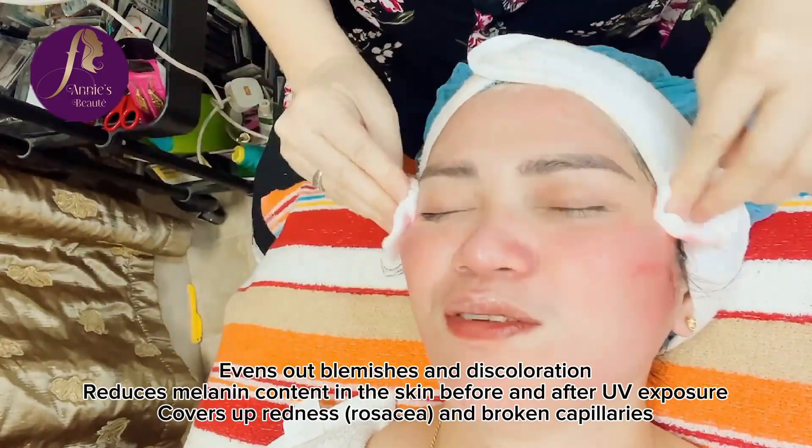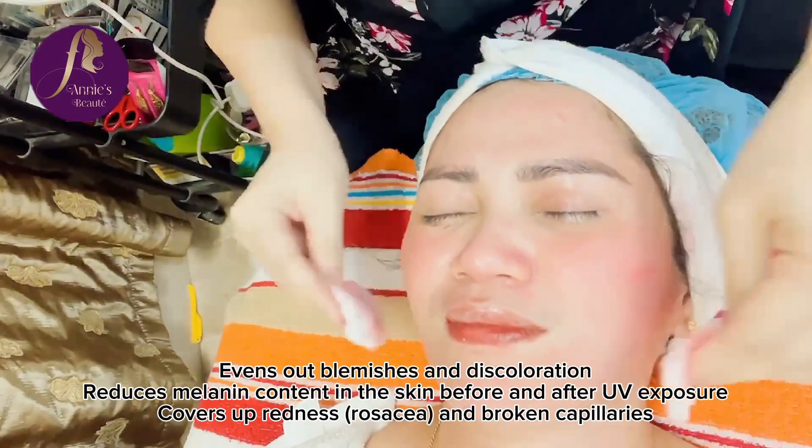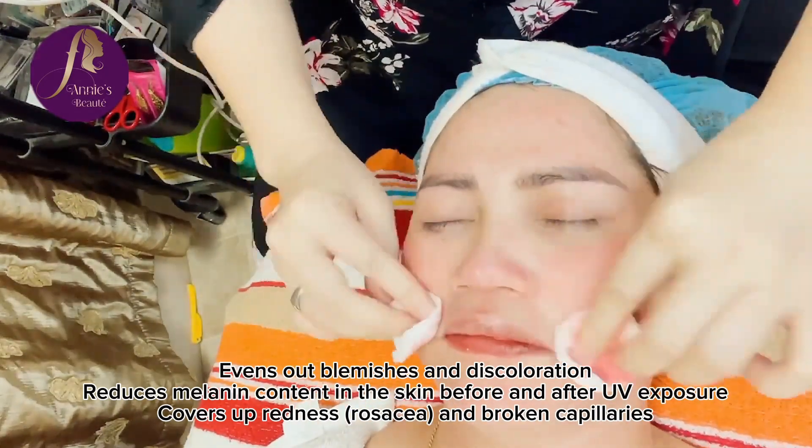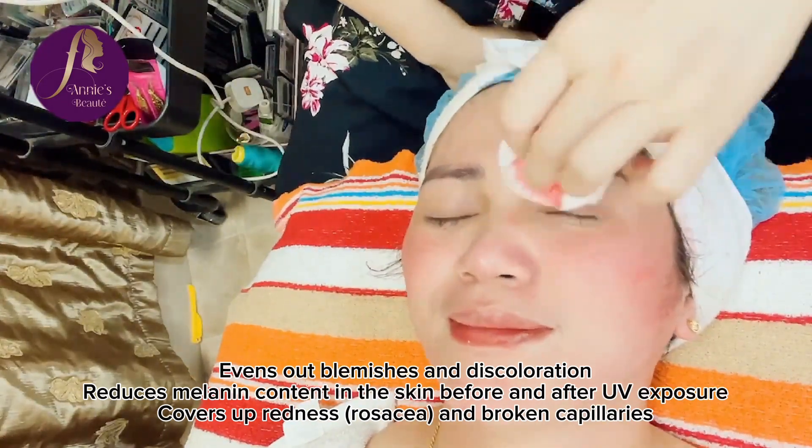Evens out blemishes and discoloration, reduces melanin content in the skin before and after UV exposure, covers up redness, rosacea and broken capillaries.